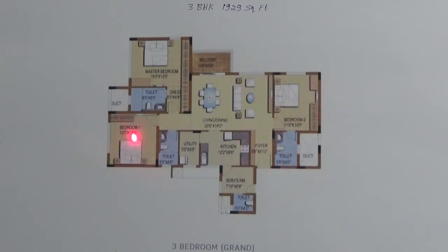Here you have the third bedroom. This is the common toilet. This is the servant's room attached with a toilet. This servant's room has two-side access, as you can see, both from the kitchen and from the outer side. This is the kitchen attached with the utility.